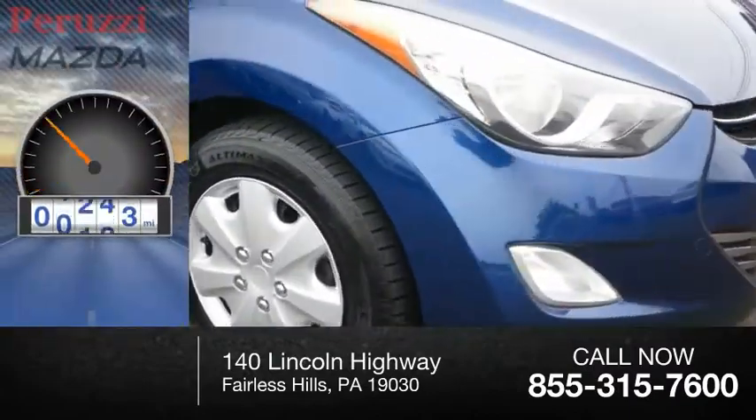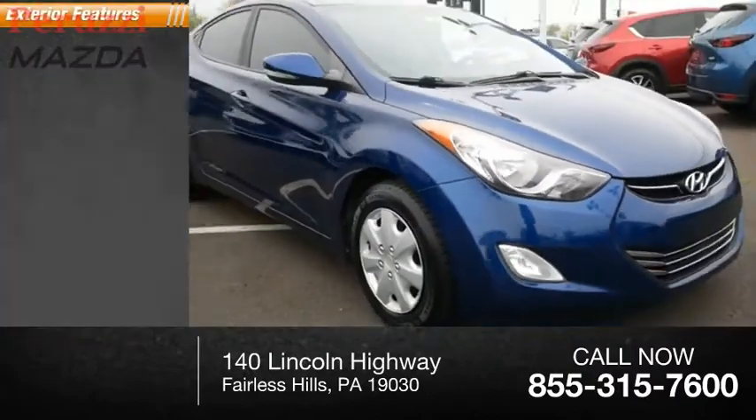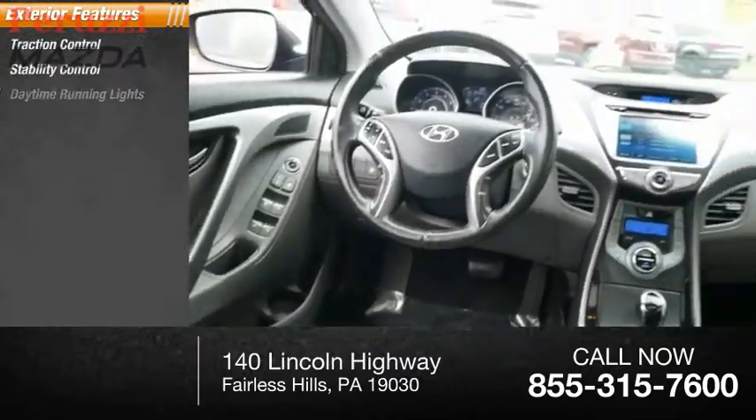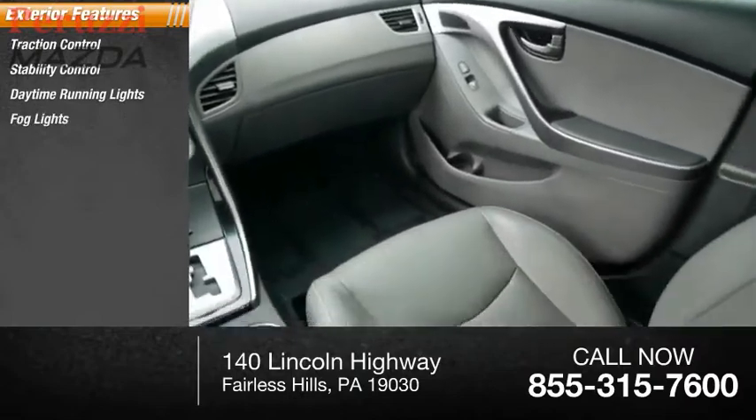This vehicle has less than 85,000 miles. Here are some of this vehicle's great options: traction control, stability control, daytime running lights, fog lights, and braking assist.